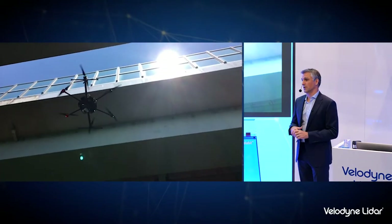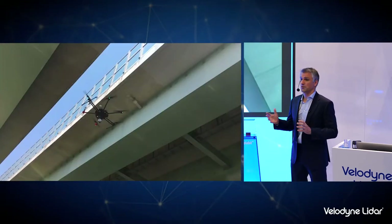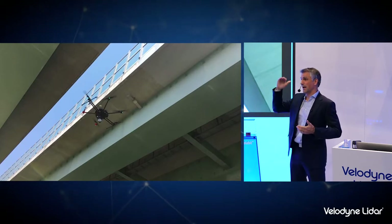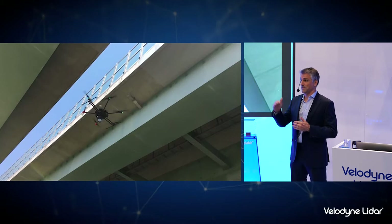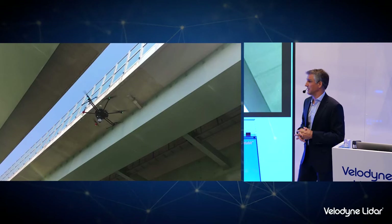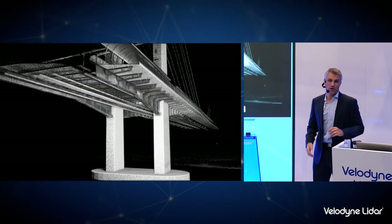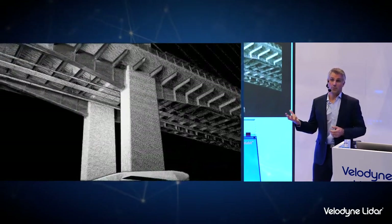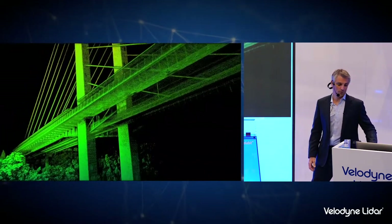Bridges are also commonly inspected by drones — there are a lot of programs using drones to inspect bridges, especially in Japan. The challenge is that flying underneath these structures is really difficult for the pilot to judge distance. Obviously it's a GPS-denied environment and they need to inspect in a lot of detail. With HoverMap on board, it allows the operator to fly with confidence underneath these structures, both to generate 3D point clouds using the LIDAR and to capture high-resolution images with a camera on board the drone.